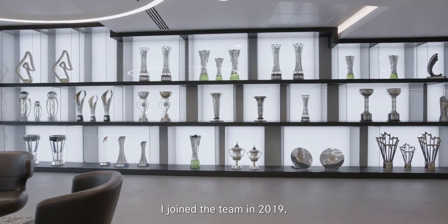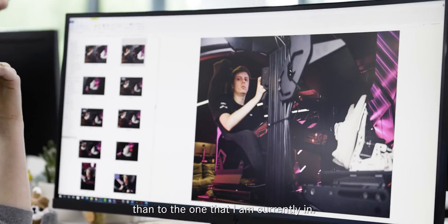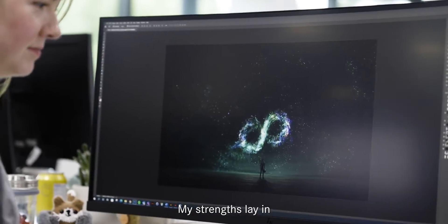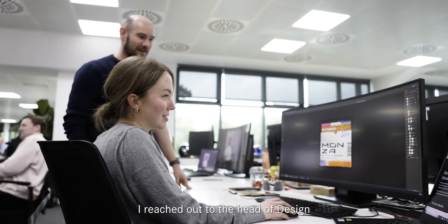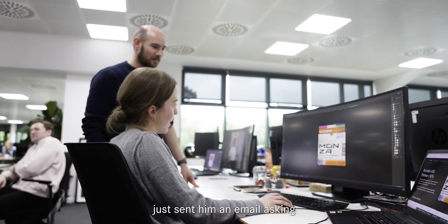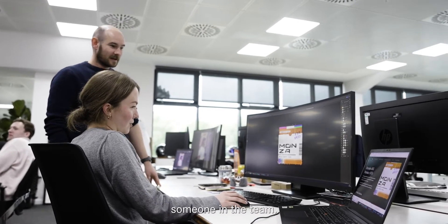I joined the team in 2019. When I started here I was in a very different role than the one I'm currently in — my strengths lay in the creative side rather than the technical. I reached out to the head of design, just sent him an email asking if there was any opportunity for me to even shadow someone in the team.